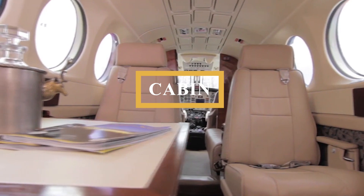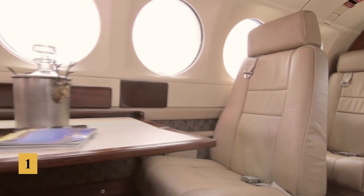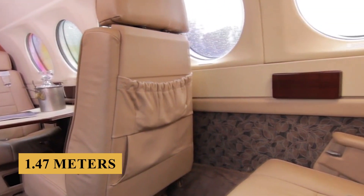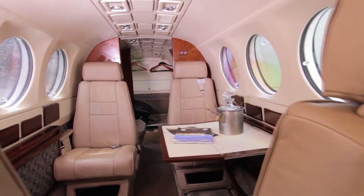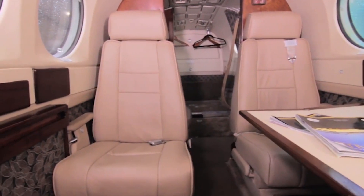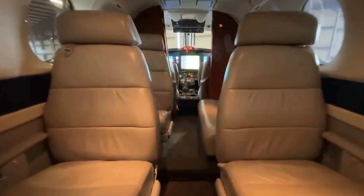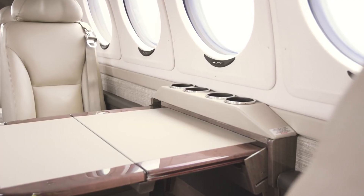Stepping inside, the cabin measures approximately 16 feet 8 inches (5.08 meters) in length, 4 feet 9 inches (1.45 meters) in width, and 4 feet 10 inches (1.47 meters) in height, providing a total cabin volume of 300 cubic feet or 8.5 cubic meters. The standard cabin setup features club seating, and the leather seats are not only aesthetically pleasing but also ergonomically designed to provide ample support during longer flights. Each seat is equipped with individual controls for adjusting recline and an array of positions to cater to personal comfort preferences. The King Air 300 is also equipped with a refreshment center that includes storage for hot and cold beverages and snacks, which can be customized to meet passenger needs.